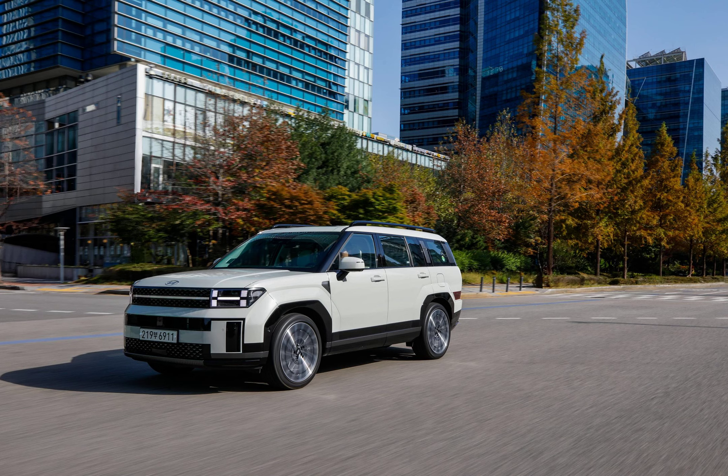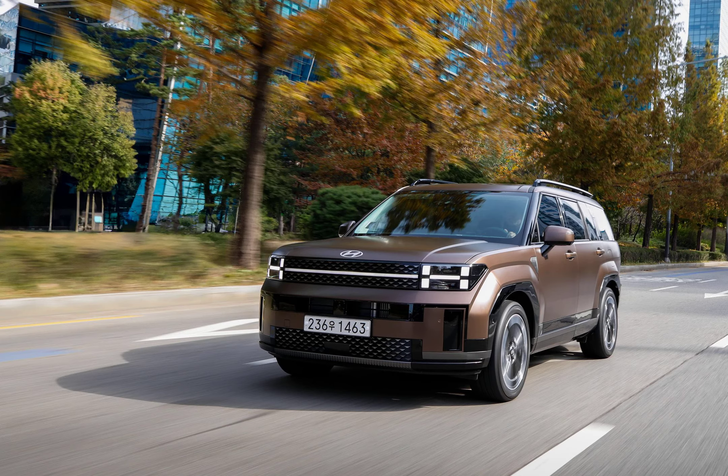Since the Hyundai Santa Fe debuted at the turn of the millennium, it has grown from an also-ran compact to a worthy midsize SUV, but it's never been particularly memorable. That changes with the redesigned 2024 Santa Fe, which has been treated to a complete rethink. This new Santa Fe is significantly changed and, in our estimation, could have launched as a completely different model to sell alongside the company's three-row Palisade.